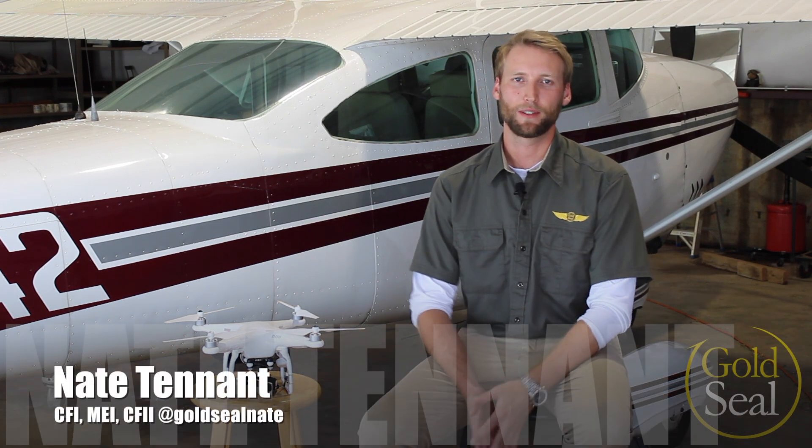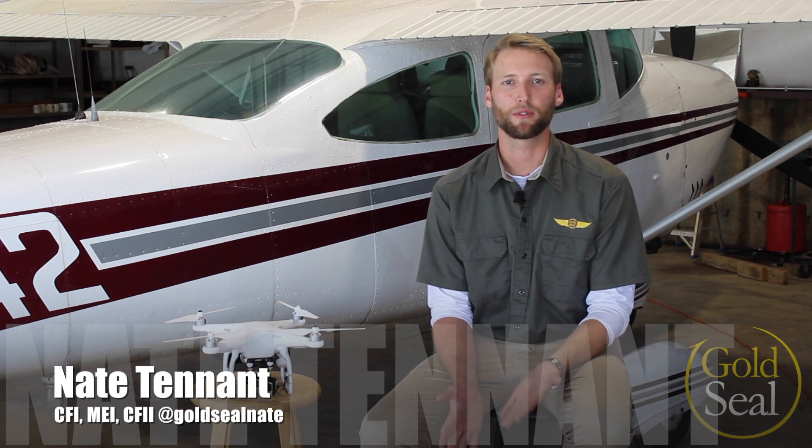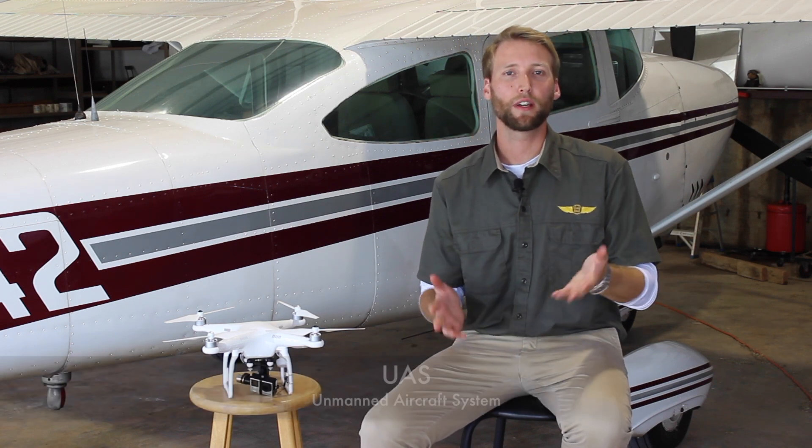Hey guys, I'm Nate Tennant with Gold Seal, and today I wanted to break down the new FAA regulations regarding unmanned aircraft systems, or UAS. We've been calling them UAVs, drones, or whatever you want to call them. There's a lot of confusion and misinformation out there right now regarding what it means to you recreationally and commercially, so I wanted to take a minute to break down what that means.